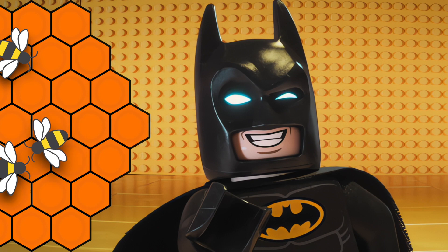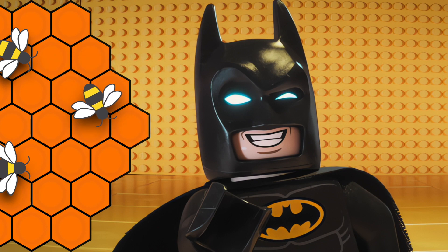The bee waggles its abdomen from side to side while moving in a straight line. The angle at which the bee moves in relation to the vertical axis of the honeycomb indicates the direction of the food source relative to the sun's position. The duration of the waggle portion of the dance correlates to the distance of the food source from the hive.